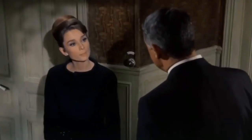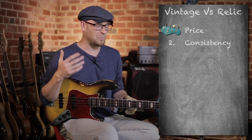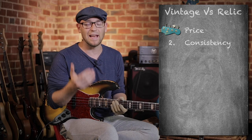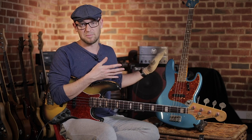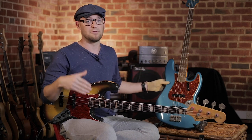Number two is consistency. This is where the vintage instrument gets a bit of a spanking. With vintage basses you can get incredible ones, but you can also get dogs — and that's a big deal, especially when buying online. Custom shop instruments completely destroy vintage basses in terms of consistency. So again, the custom shop is the winner.